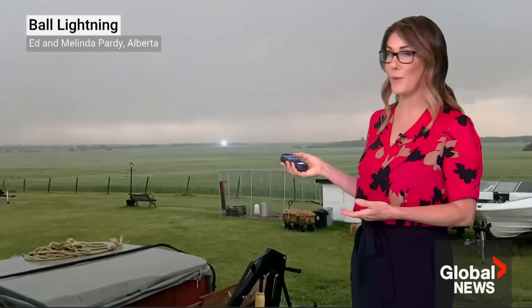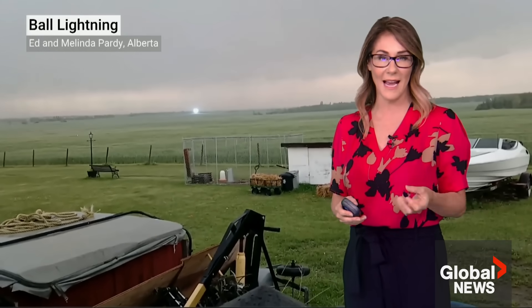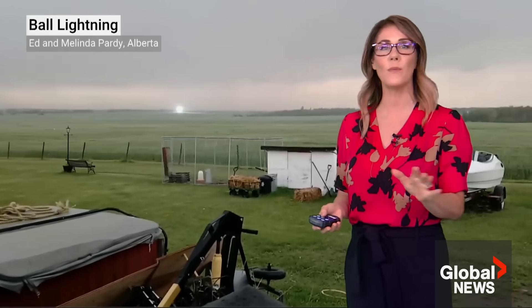A rare and mysterious thunderstorm phenomenon occurred in Rich Valley, Alberta last week, and it was captured on camera by Global News watchers Ed and Melinda Partey. This glowing blue ball of light is called ball lightning, and it appeared behind their home just moments after a very intense lightning strike occurred.